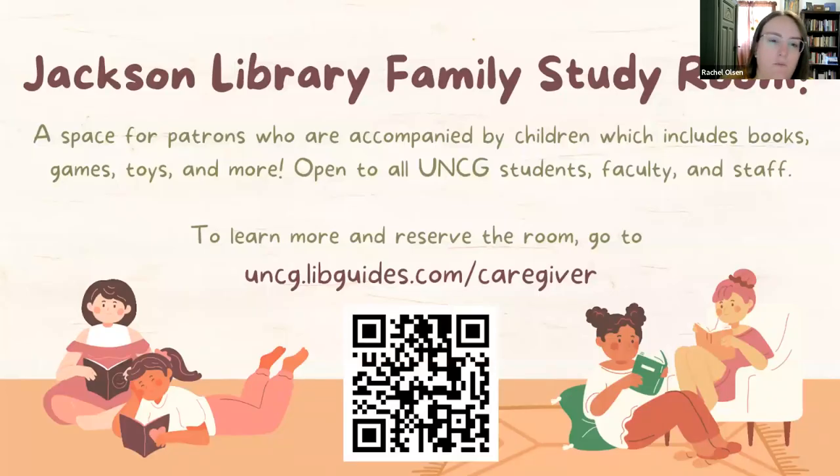The first one is the family study room. We actually started this space back in 2019. A group of folks, including myself and quite a few people from around the library, went down to UNC Charlotte — they have what they call a family study room as well. It's essentially a space for people who are accompanied by children. A lot of times you'll get dirty looks from other people studying if you make noise, or the kid will just be sitting there bored.